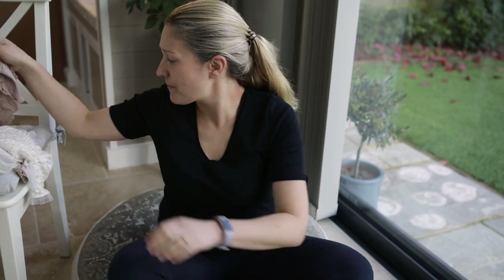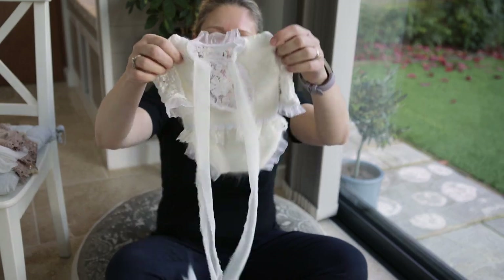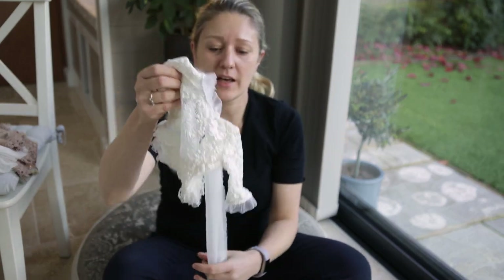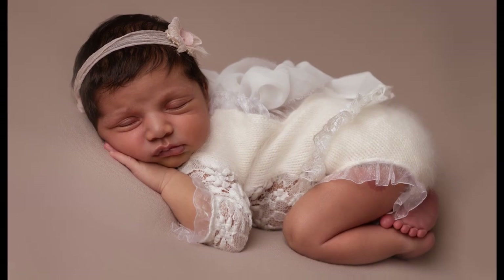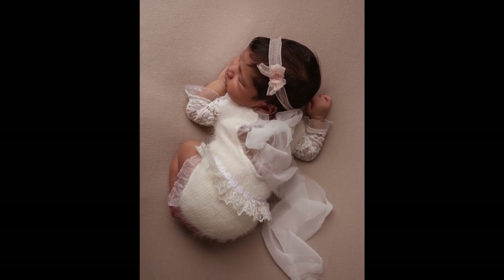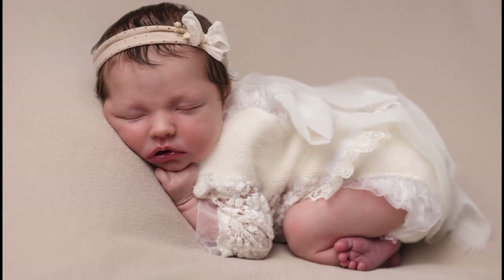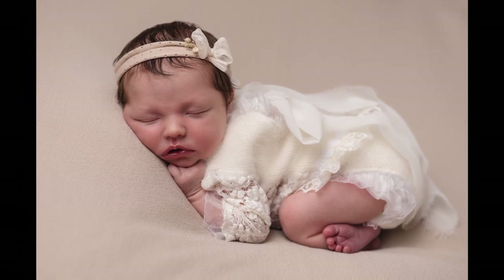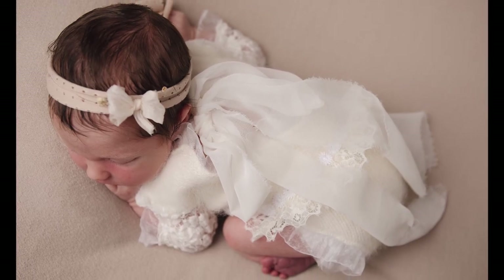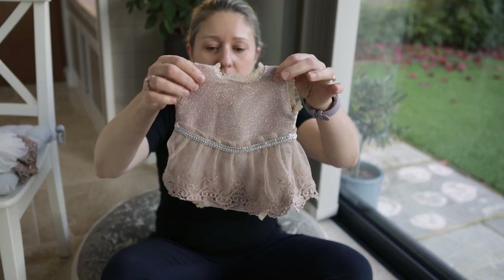I just wanted to show you — this is the white one I had the first time, and every single person, I kid you not, they had a whole box of clothes and everyone just went for that one. Look how beautiful it looks on the baby. And here are the other ones I just ordered — this lovely rusty pink.